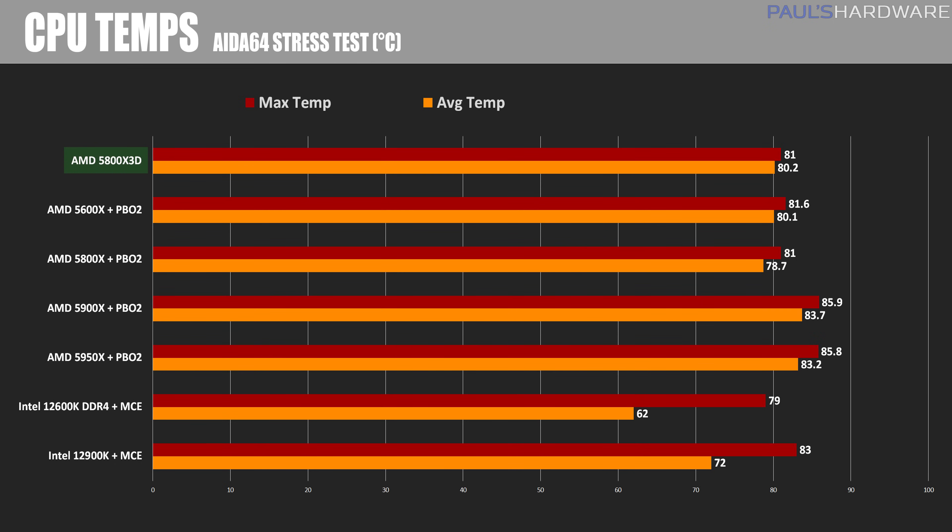Here are my thermal comparisons, showing average and peak temperatures after a 10-minute AIDA64 stress test. It should be pointed out that I'm running modest overclocks on all CPUs except the 5800X 3D, which can't be overclocked, although it still ran about 1.5 degrees warmer than the regular 5800X even with PBO2 enabled. Please also note that the AIDA64 stress test results in much higher temperatures than gaming, for example — so mid to low 80s is around what we'd expect given the temps of other 5000 series Ryzen CPUs.